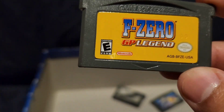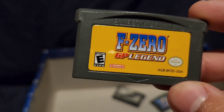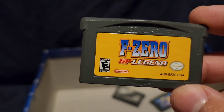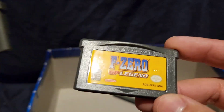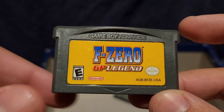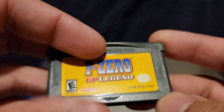F-Zero again — same thing as the previous F-Zero game. Two F-Zero games, this one is GB Legend. I played it maybe once and just got bored of it. It's another racing game. It's all right I guess.